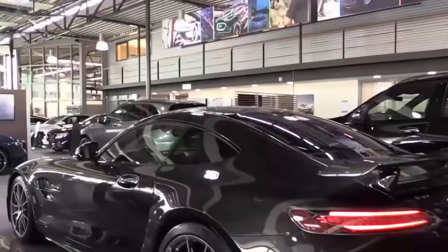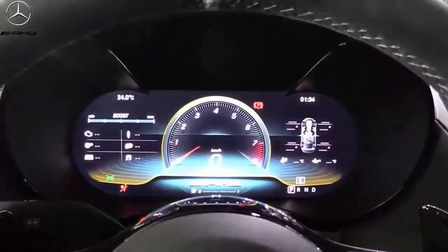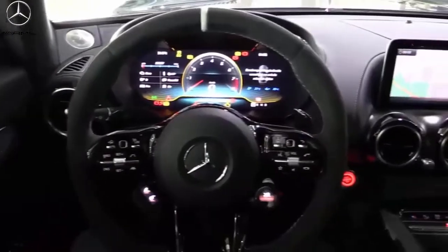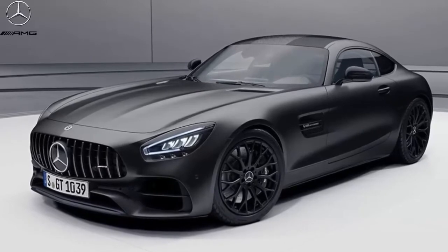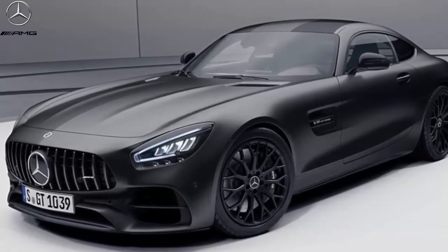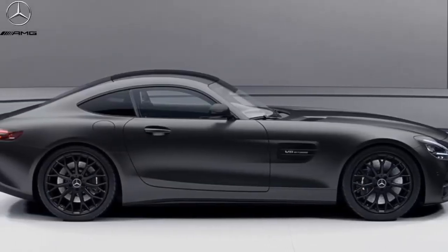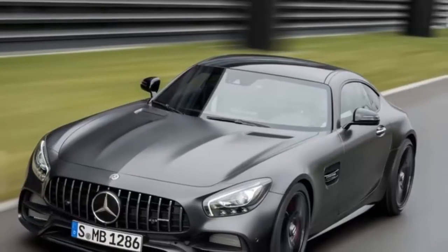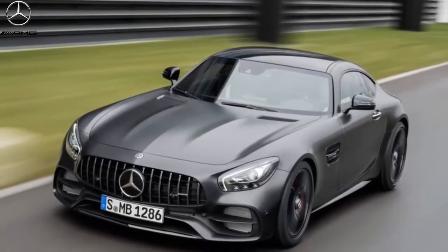2021 Mercedes-AMG GT First Look — more power for the Coupe and Roadster. The 2021 Mercedes-AMG GT also sees the addition of a dark-hued Stealth Edition. Coming off a refresh for 2020, the Mercedes-AMG GT Coupe and Roadster are about to receive even more updates for 2021. Most notably, the twin-turbo 4.0-liter V8 engine delivers an additional 54hp for the new model year. A new Stealth Edition model also joins the line.